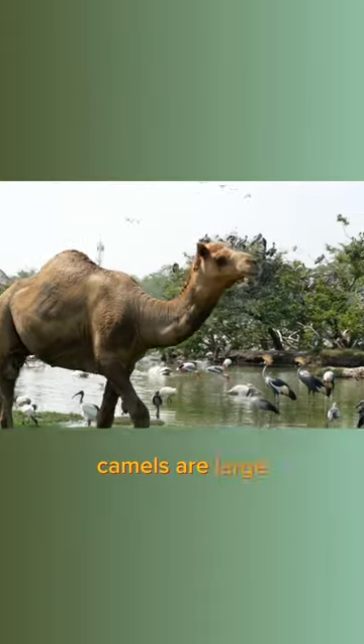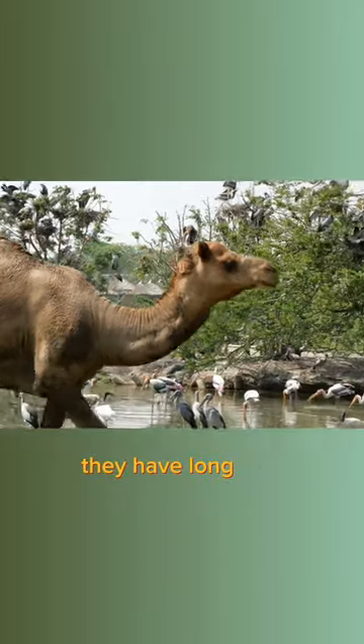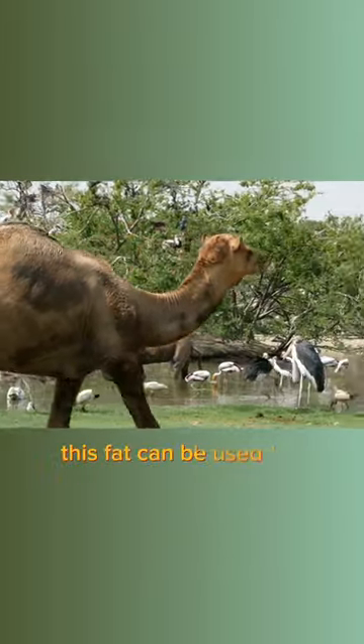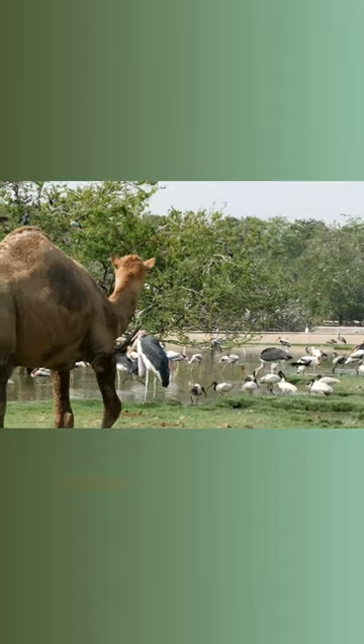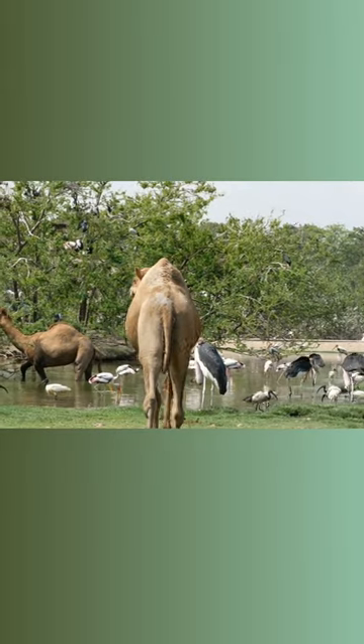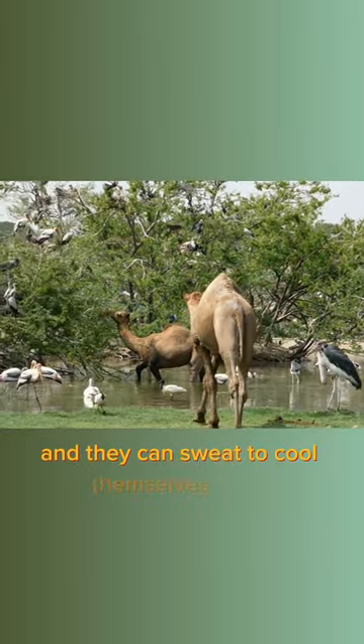Camels are large humped mammals that are well adapted to living in dry environments. They have long legs, a long neck, and a hump on their back that stores fat, which can be used for energy when food is scarce. Camels also have thick fur that helps to insulate them from the cold. They can go for long periods of time without drinking water, and they can sweat to cool themselves down.